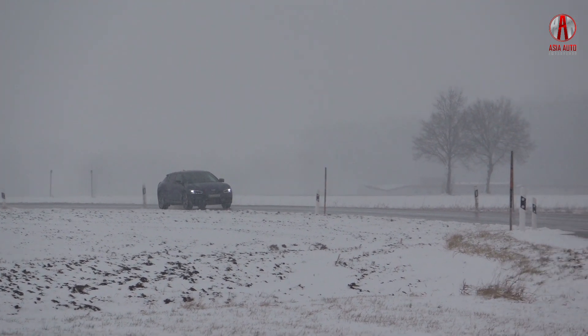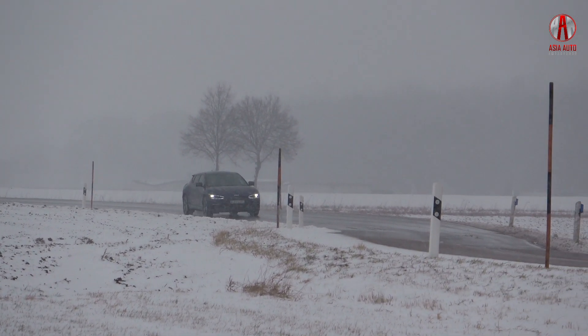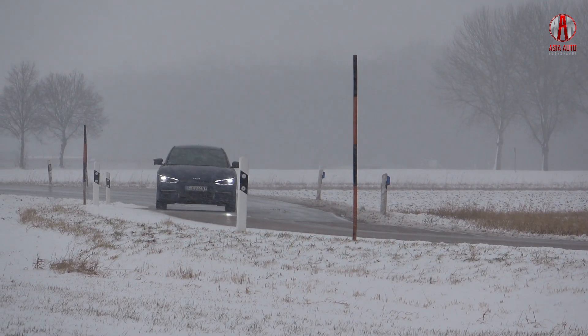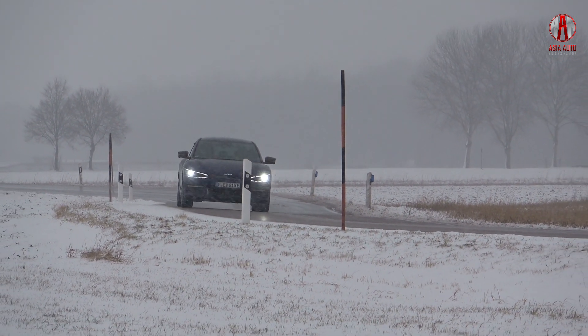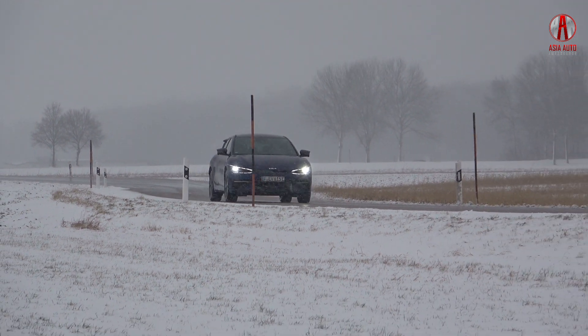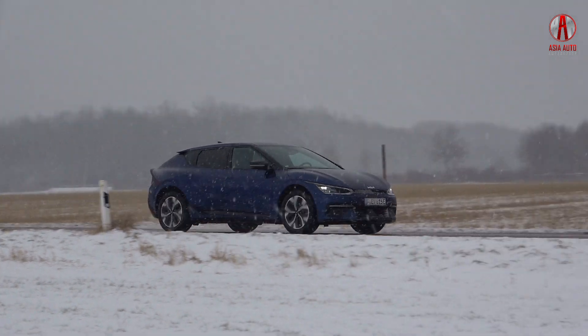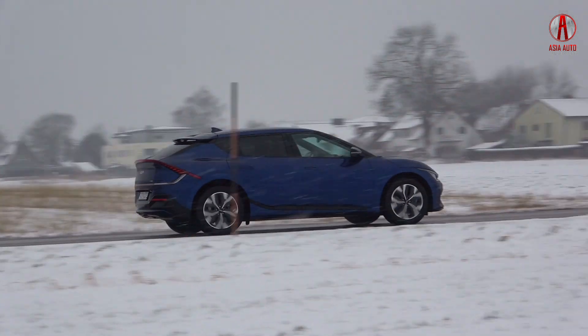Now we have colder weather and a lot of snow outside — zero degrees Celsius, and at night it was minus five or minus six. The energy consumption increased up to 22.4 kilowatt hours per 100 kilometers.